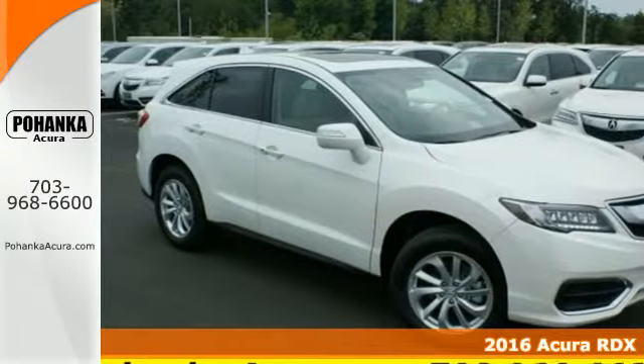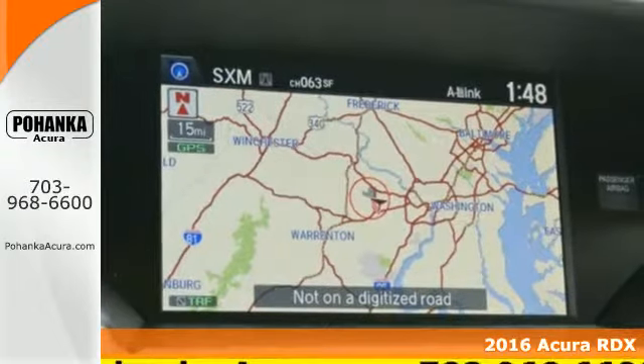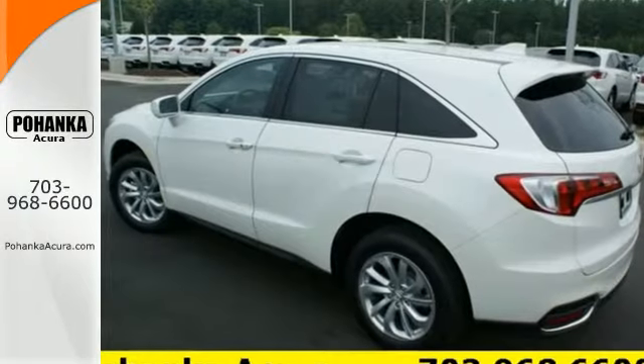Here's a 2016 Acura RDX. Since when does owning a family SUV mean you have to sacrifice? This RDX provides the room and safety you need with the aggressive styling, power and efficiency you crave.